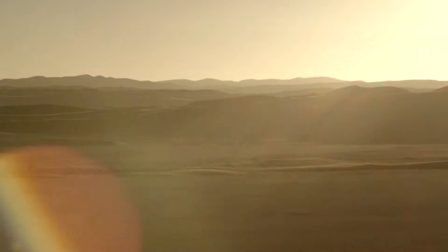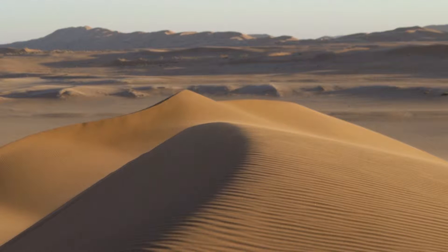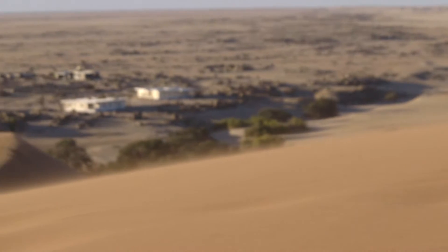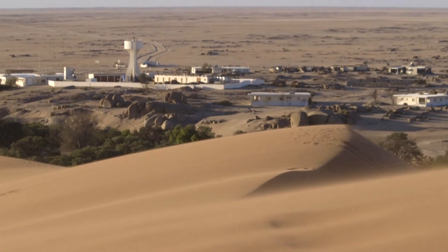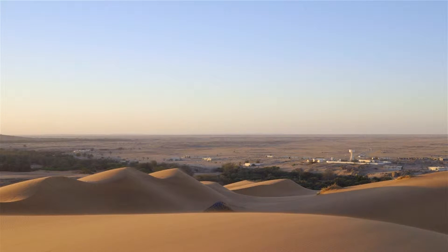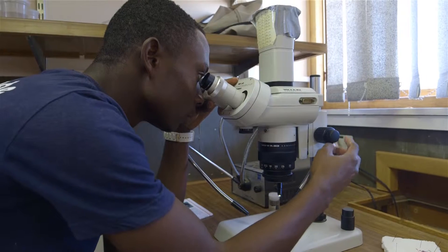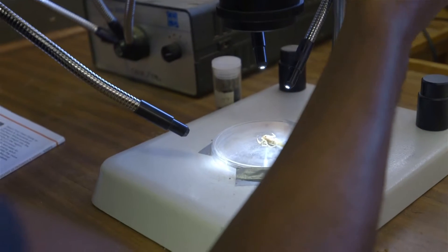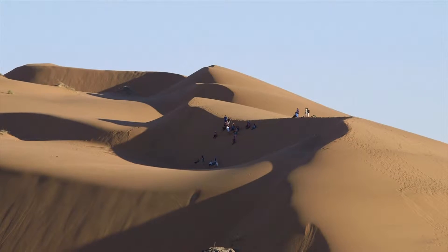Water is scarce in the middle of the desert, yet it is vital to sustain life. Situated in the Namib Desert on the western coast of Namibia, Gobabeb Research and Training Centre conducts scientific research and training on desert environmental and ecological topics. Gobabeb hosts a number of permanent staff and students, as well as numerous guests per year. Therefore, clean drinking water is a necessity.